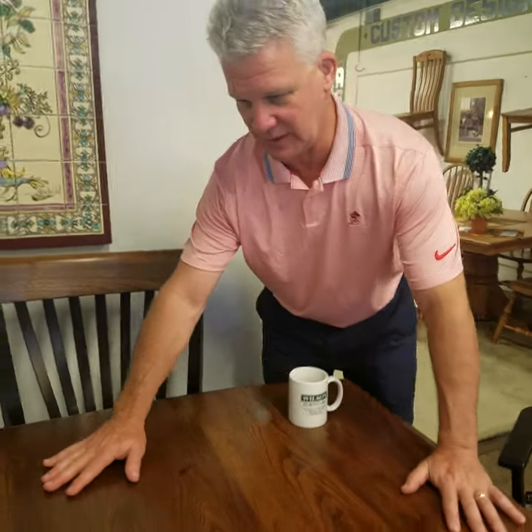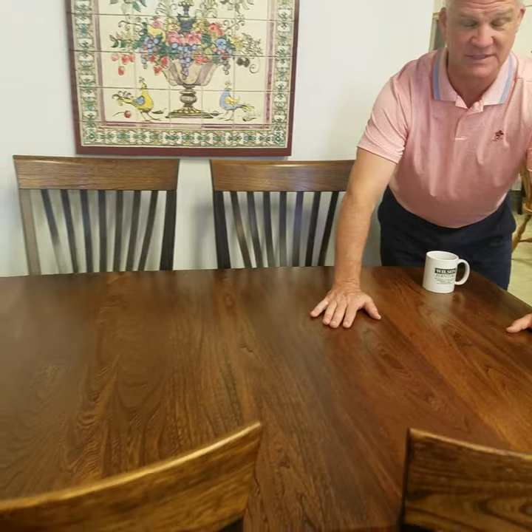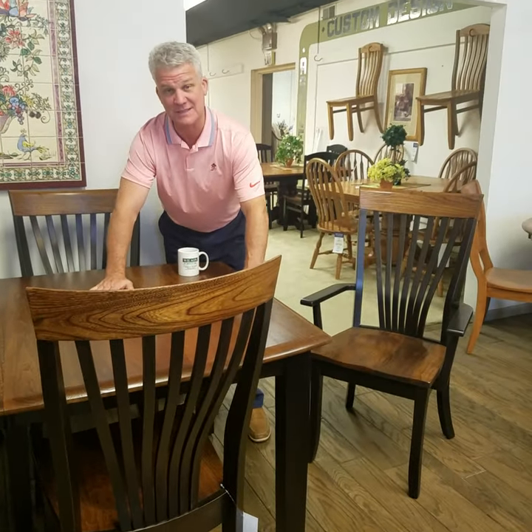And look at this tabletop right here. This is a table and six chairs. It has a leaf in it — you can seat six to eight to ten people easily. And I can tell you, if you have this table in your house, you will never put a tablecloth on it.